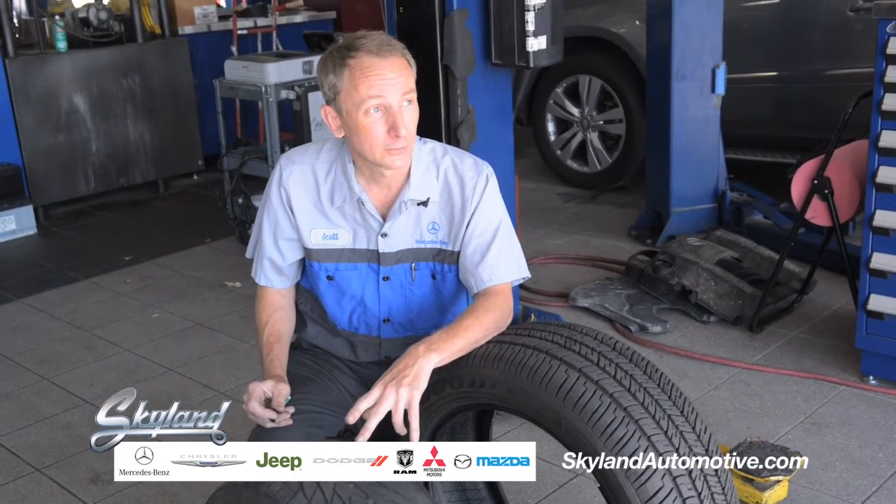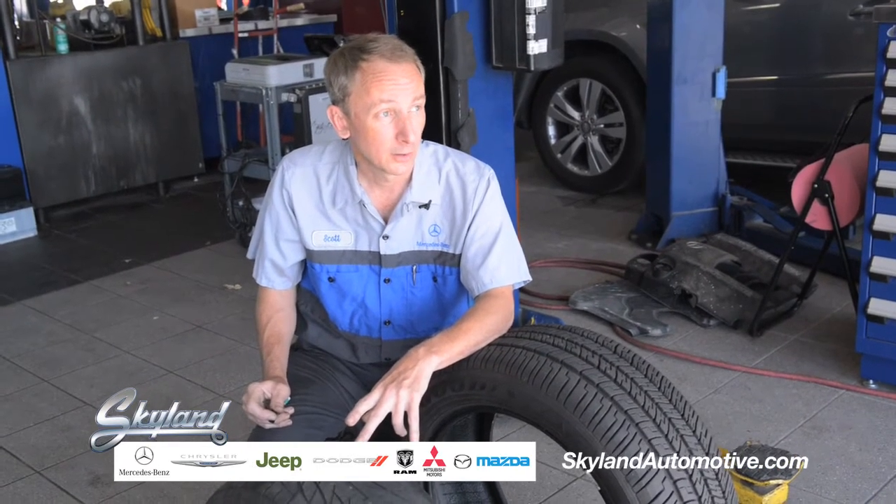You may choose to have them balanced, which does not affect tread life but of course affects the ride of the car. As tires wear, rubber wears off and tires become naturally out of balance. So we actually spin balance them on a computerized machine, put them back in the car, and greatly improve your ride quality.